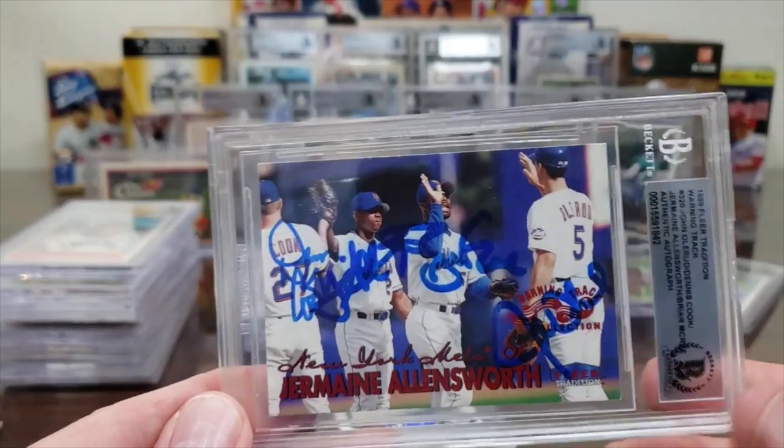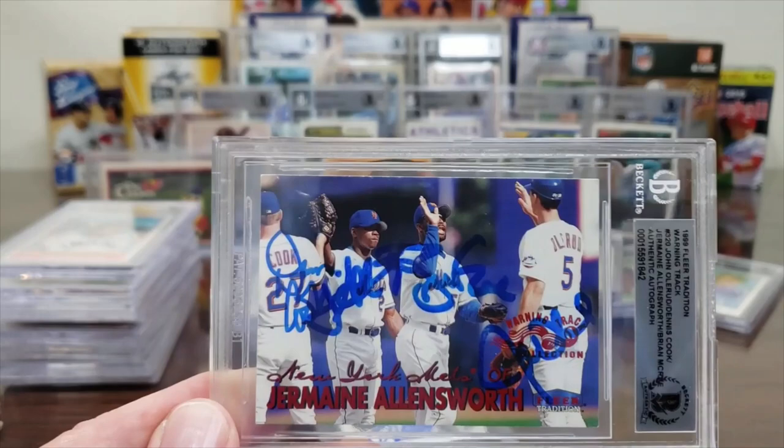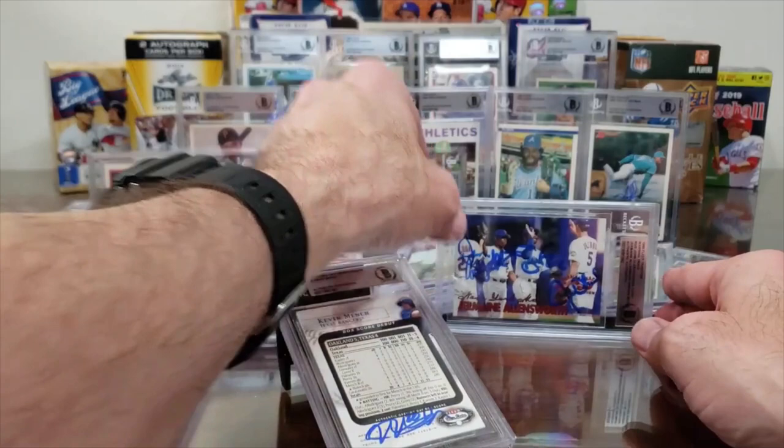Allensworth was a former Pirate — I believe he started for them in '97 and played center field. That card was not in the 50% off deal since the marked price was over $25, so it was graded at full marked price. But hey, it's slabbed and it's legit — pretty cool.